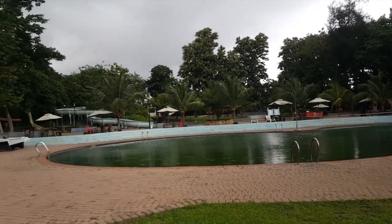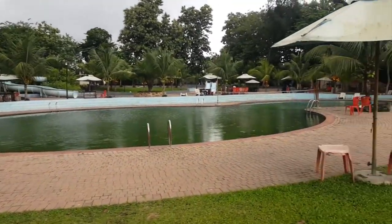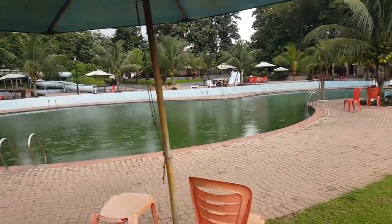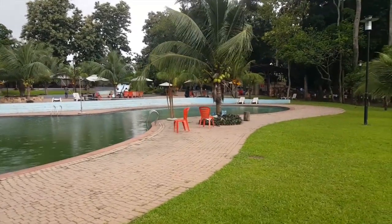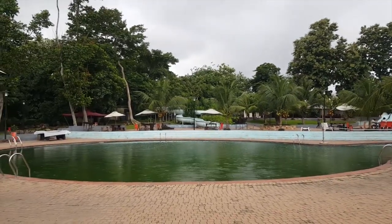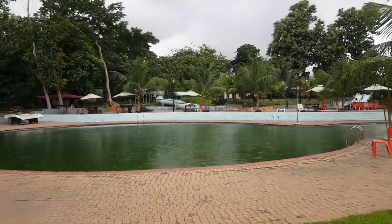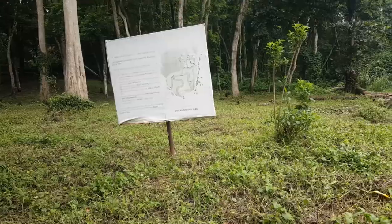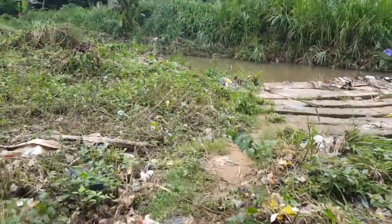Some of the basic facilities are not currently working — it's supposed to have a water park, as you can see down there, but the water park facility isn't working so it's just the pool. It would have been nice if the facilities were working. It's drizzling a little bit in here, but I love the view — great for pictures.